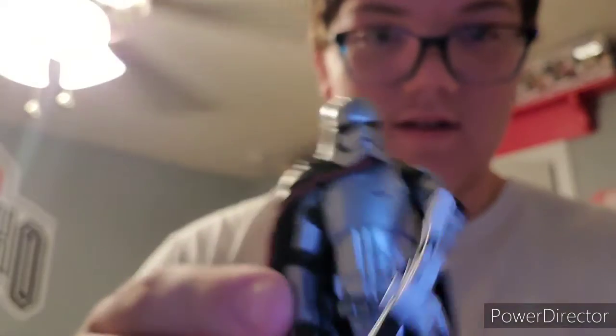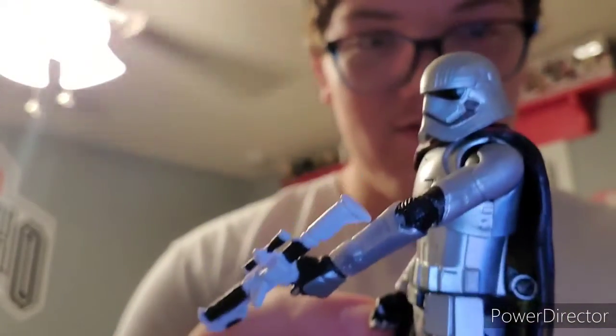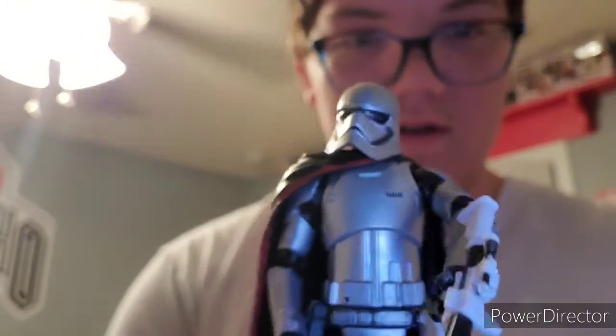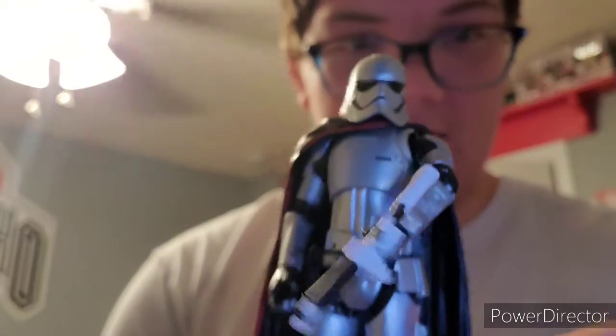Now this is awesome — Captain Phasma. Look at that — she's holding a huge gun. Is there a head under here? No, there's no head under here, but that is really cool. Captain Phasma looking all badass.